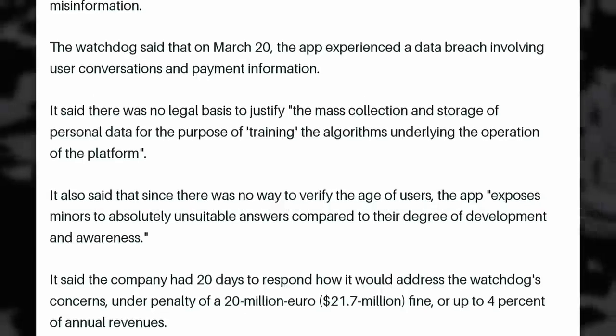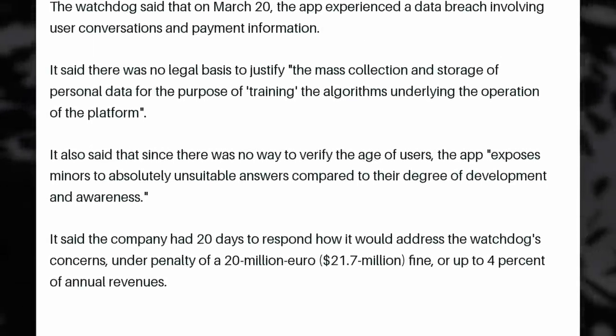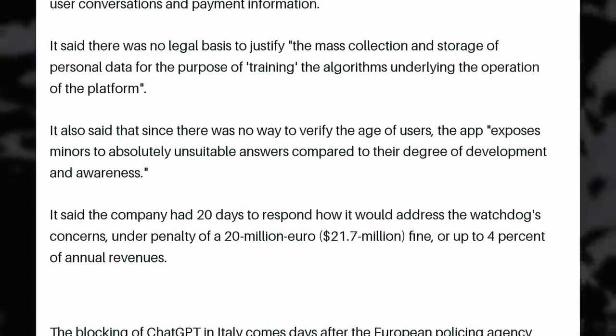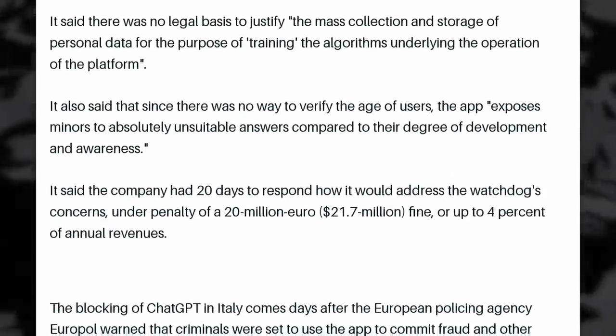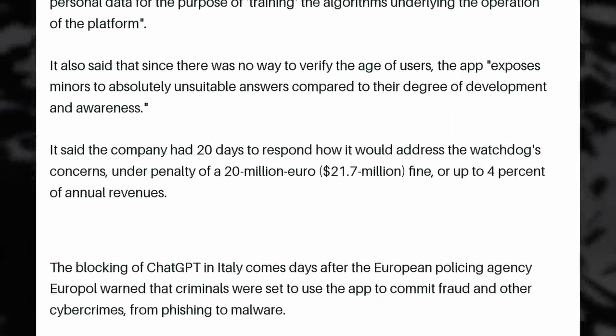They gave OpenAI 20 days to respond to how they would address these concerns, and they will incur a penalty of 20 million euros if they don't — which is probably not that much, but could still hurt. OpenAI might have gotten a lot of funding, but it's not big tech level in terms of money. These are not my personal concerns with ChatGPT — the fact that it blatantly presents misinformation and the fact that it's no longer open source are way more worrying to me, but I guess this might also help stop it in its tracks, at least in one country.